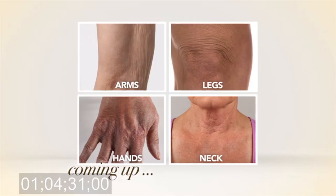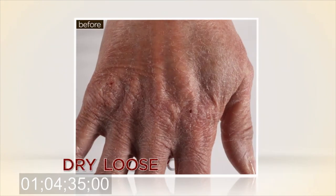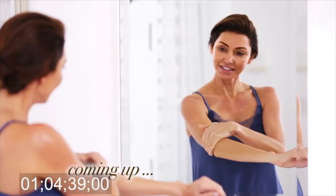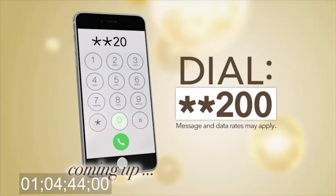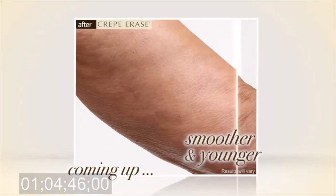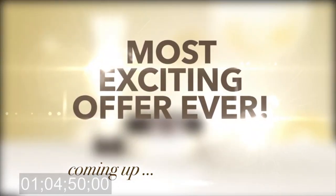Coming up — aging skin on your arms, legs, hands, and neck turns into dry, loose, crepey skin, and it will only get worse if you don't do something about it. Crepe Erase is anti-aging skin care for your body. Find out how dialing star-star 200 can get you smoother, younger-looking skin on your body fast, with our most exciting Crepe Erase offer ever.